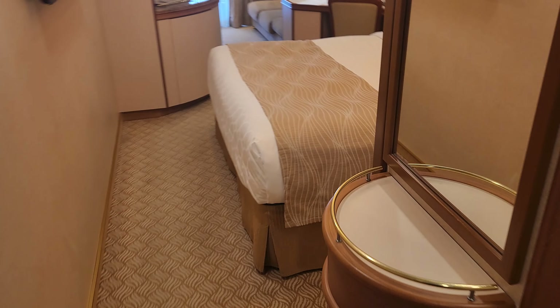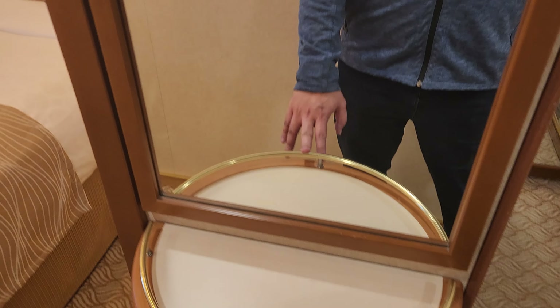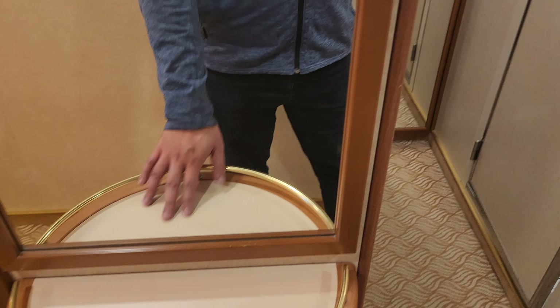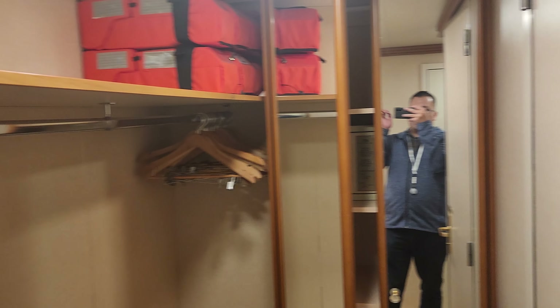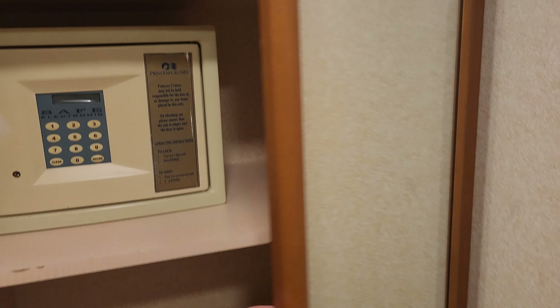We have a little tabletop here where you can put some things before you go out. There is a nice mirror, and we have cabinet space with room for all your clothes. There's also lots more space here along with a safe.